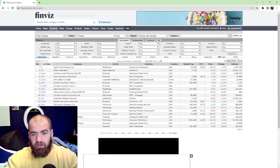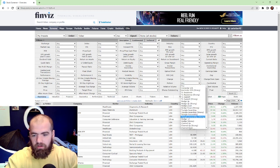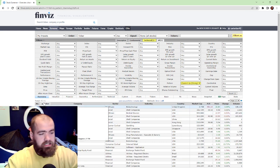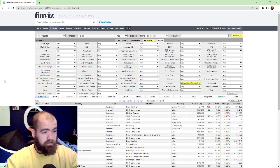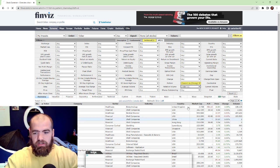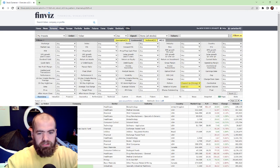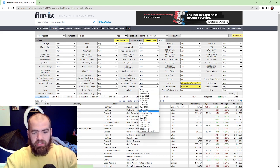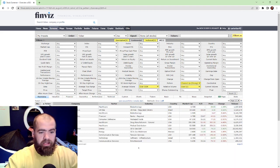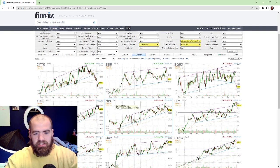Another way is you go to the screener, go to 'all,' and then we're going to go to 'pattern' and then 'channel up' or 'channel up strong.' What this does is it finds all those stocks that are moving up. Then we want to go to relative volume over 0.5 — this is just the overall demand for these stocks. You want people buying, and with buying pressure you want volume. So we'll go over 500,000 and you'll see we've got 12 stocks right here. Click charts and just analyze these charts.